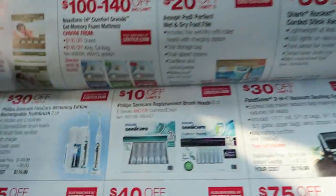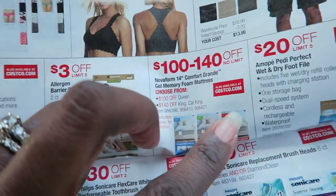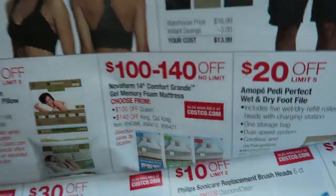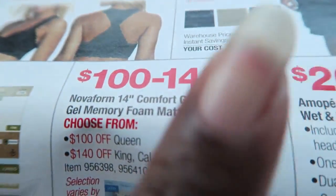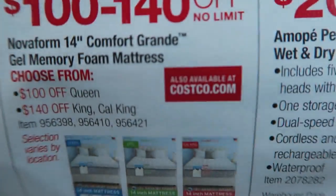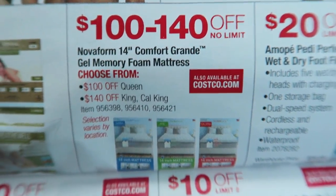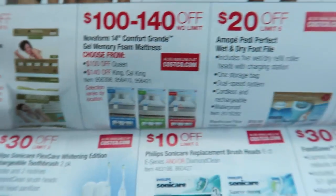There are some cargo shorts here. They have the Novaform Comfort Grand mattress — this is actually our mattress that I reviewed. I did an initial review and then a nine-month update. It's on sale this month, so if you're in the market for a mattress, I highly recommend it. For a king size it's $140 off, and I think they're normally $699 in stores.